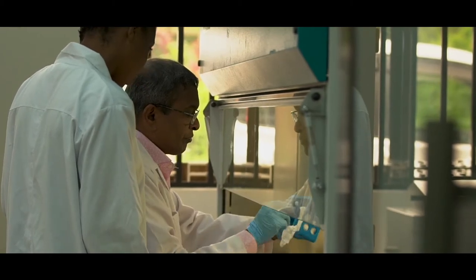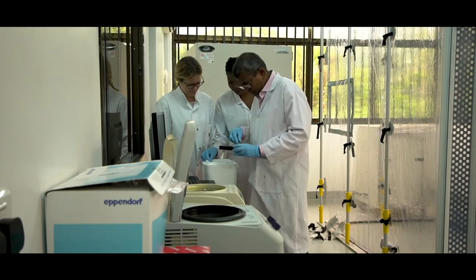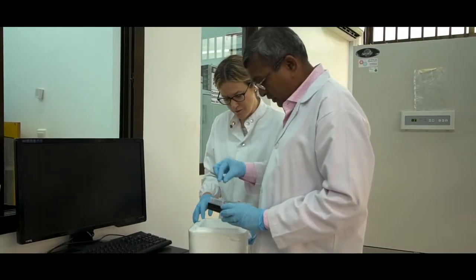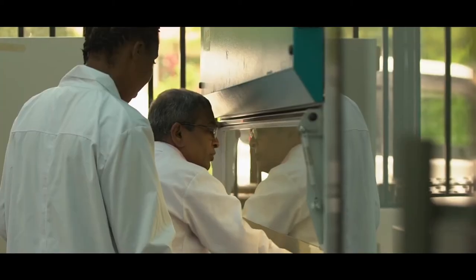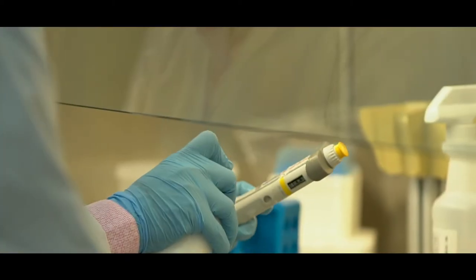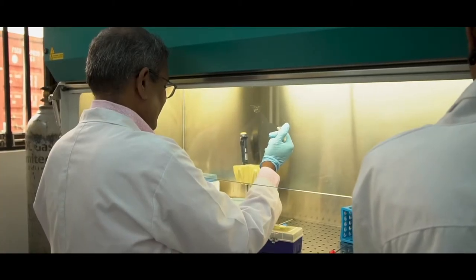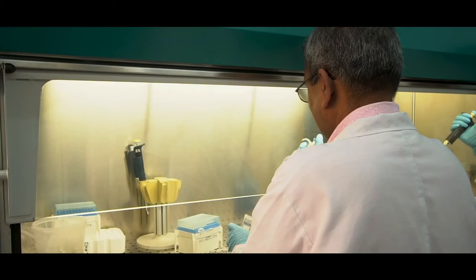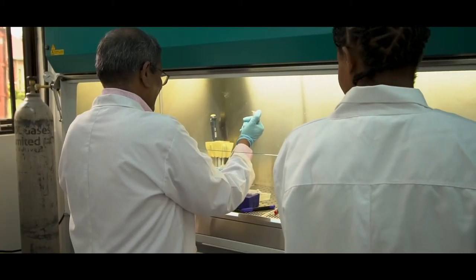The disease we have selected for this visit is PPR — Peste des Petits Ruminants. This disease has been targeted to be eradicated by FAO and OIE, and we are helping this eradication program. Our technology transfer to SACIDS is very important so that SACIDS can get samples from various parts of Africa, the samples can be tested here, and the results can be found out here directly — and this will help the eradication of PPR.